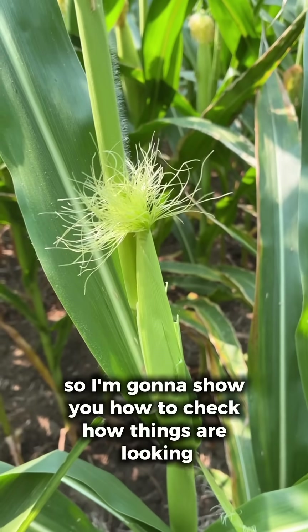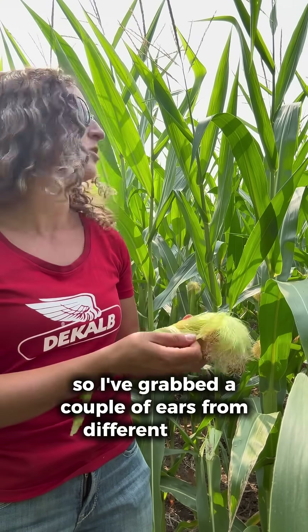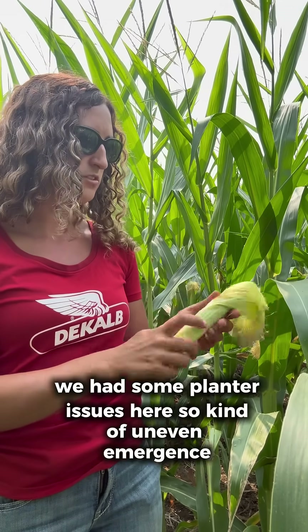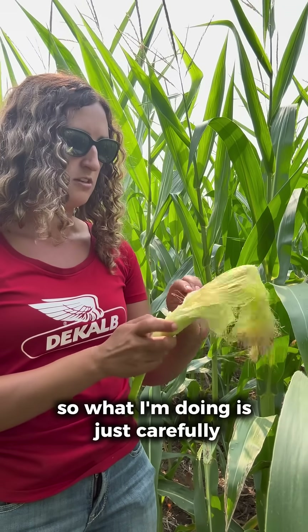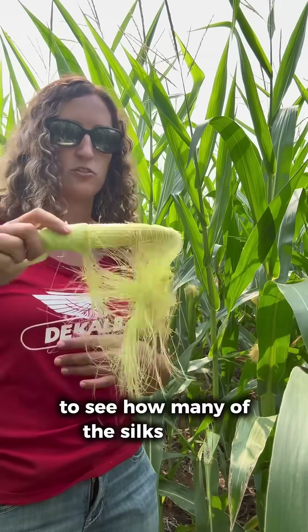I'm going to show you how to check how things are looking. I've propped my phone up on a corn plant because it's impossible to do this with one hand. I've grabbed a couple of ears from different spots within this row. This one is from one of the plants that was behind — we had some planter issues here, so there was uneven emergence. What I'm doing is carefully removing the husk trying not to rip the silks off, and then I'm going to give the ear a shake to see how many of the silks fall off.